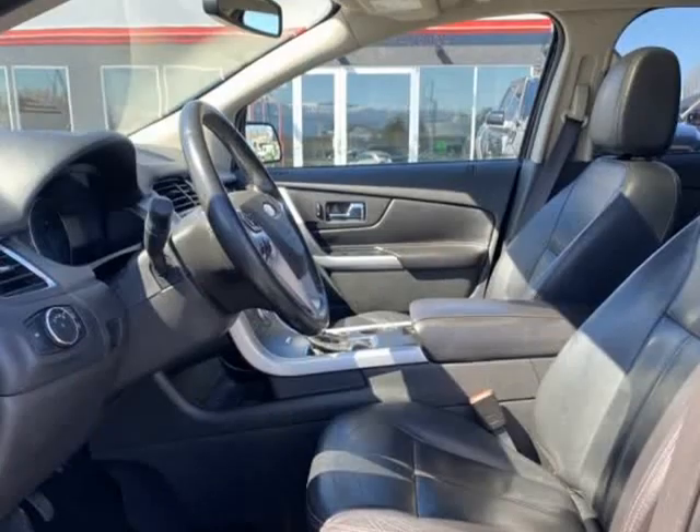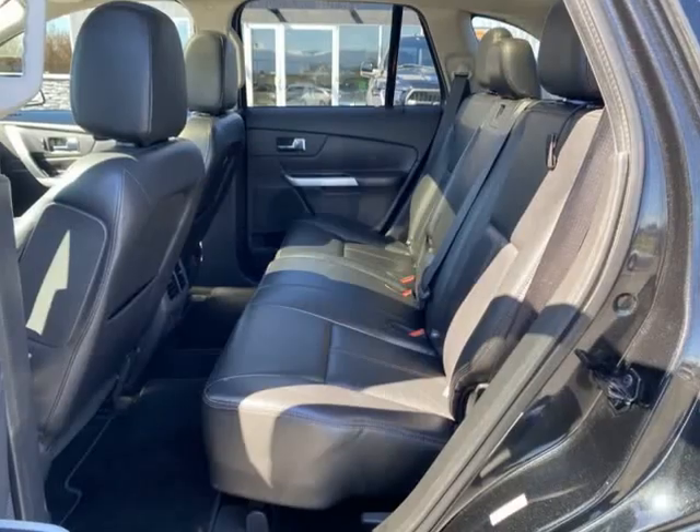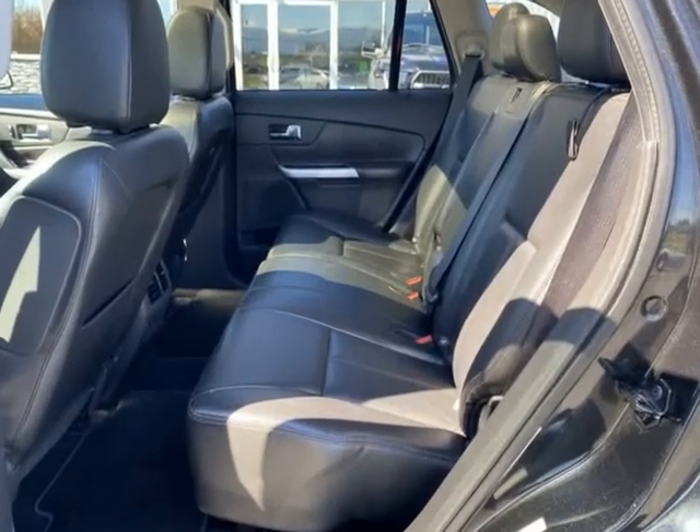Well-equipped SUVs in this price range are hard to find, especially loaded with these options.